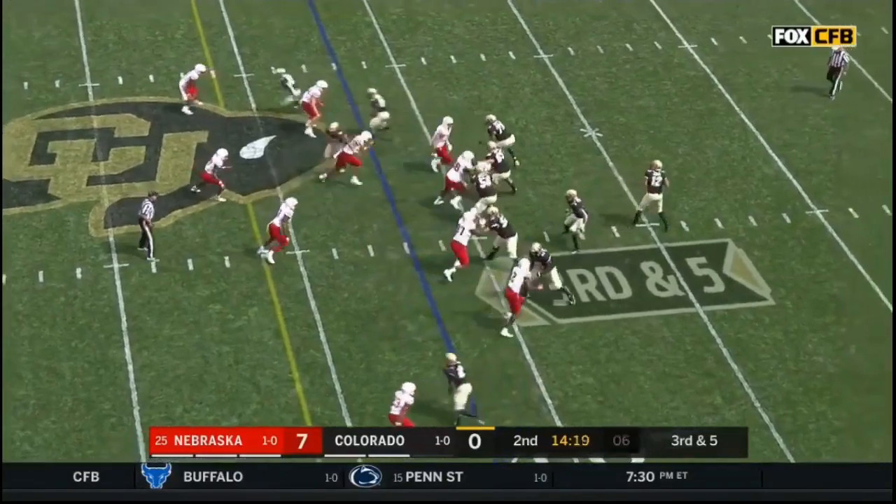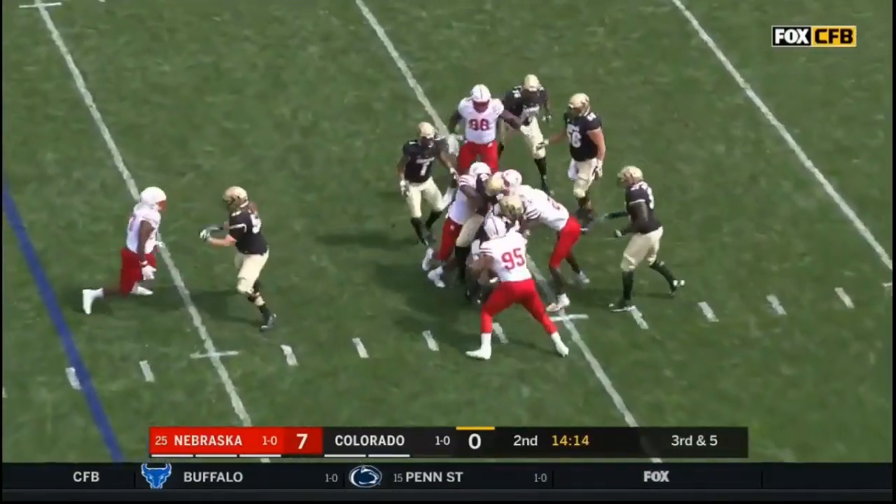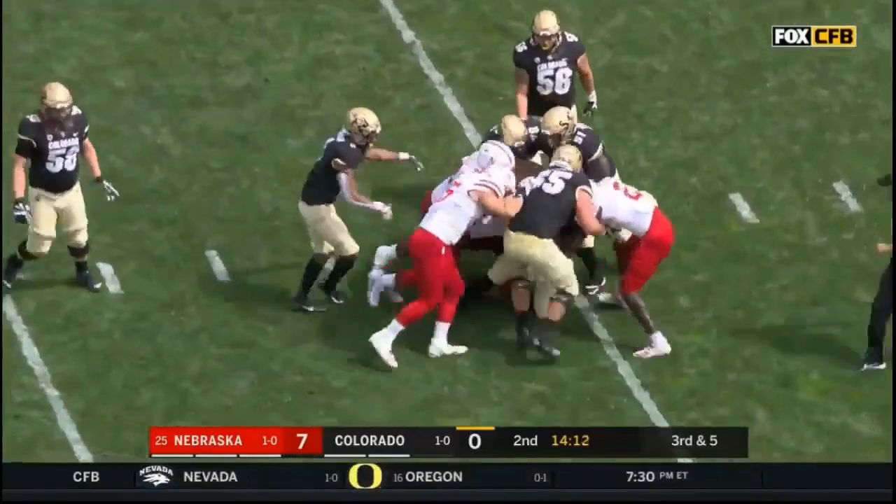On third and five against pressure, Montez steps up, pocket collapsing, and down he goes — already the third sack of the game for Nebraska.